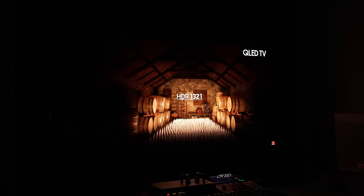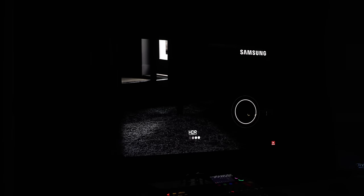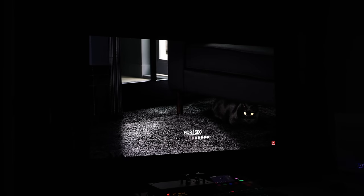You'll also get better sound from the speakers in this versus a monitor, and of course you get apps to watch Netflix, Hulu, or whatever you want. But again, this is 55 inches — it's not going to be for everybody for PC gaming. You're going to have to be at least three feet back from it, which is why I have it wall-mounted.